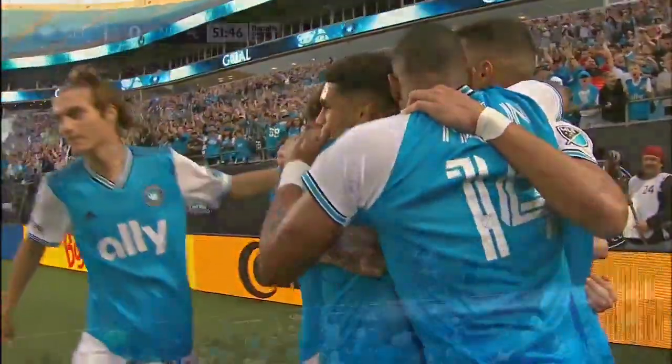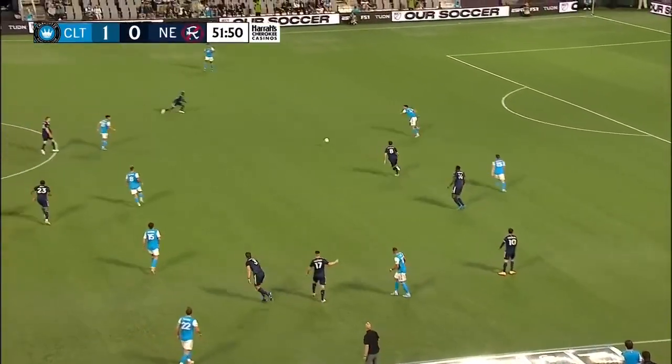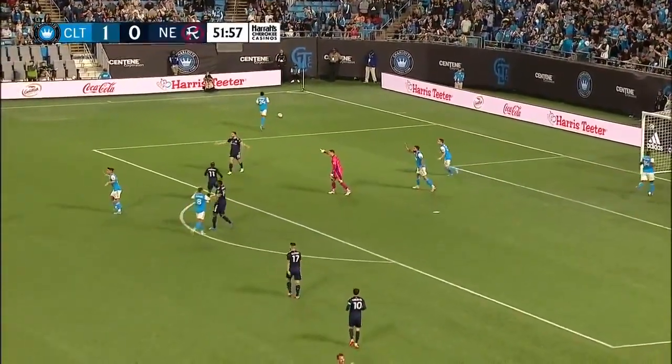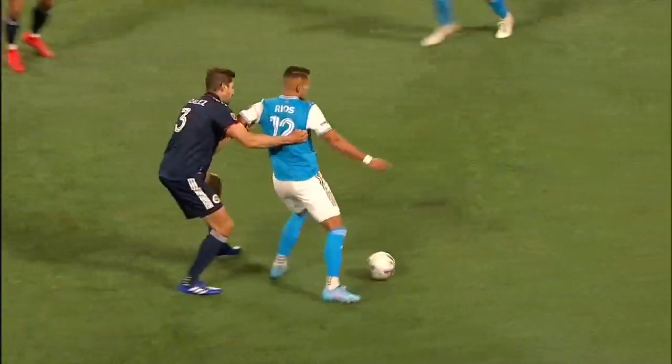And look at Fuchs right now with the crowd. Smart play by Bronico — he does give it away but he was in trouble. Here's Poster. Kirlina! Got there early and he hacks down Poster. And that's a penalty.